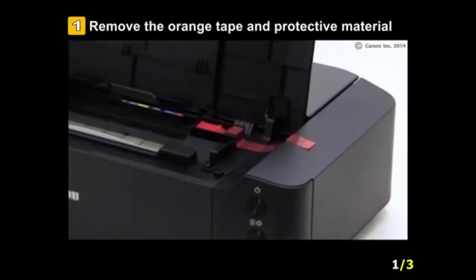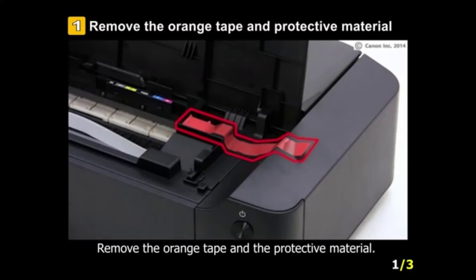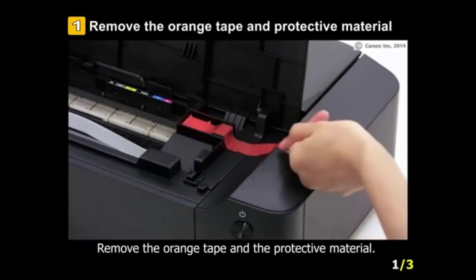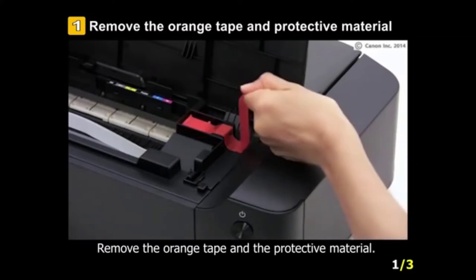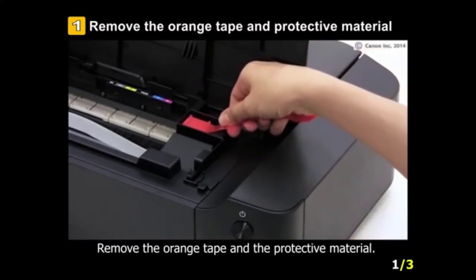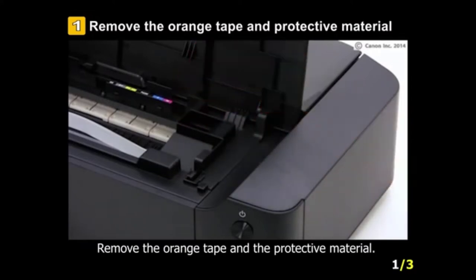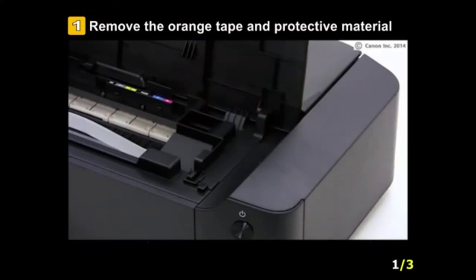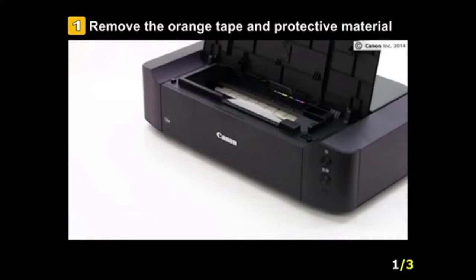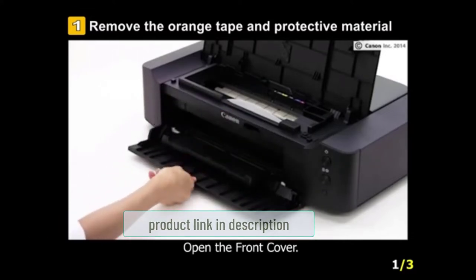At number two: the Canon IP8720 printer. If you thought you'd encountered the best 8x10 photo printer, wait until you come across the Canon IP8720. Unlike other options in the market, the Canon IP8720 features an auto power-on option, which turns it on whenever you prompt it to print a document or photo. This feature saves you the hassle of powering it on and off manually. Additionally, the Canon IP8720 doesn't produce much noise compared to other options on the market.